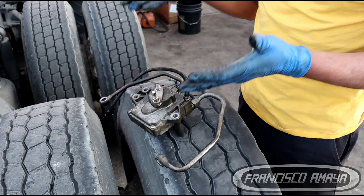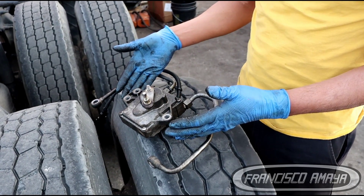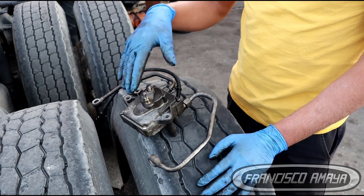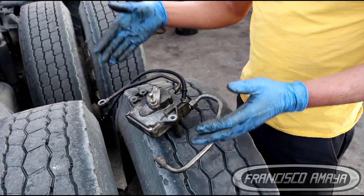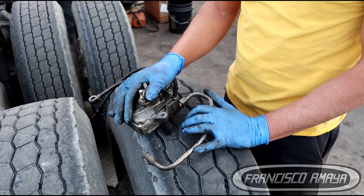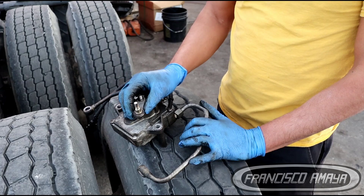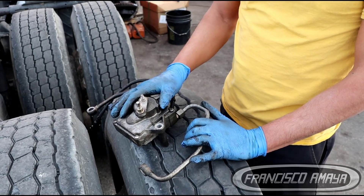The EGR actuator is a big and important component for DD15 engines. It has more functions than just opening and closing an EGR valve or increasing turbo pressure. If you wonder how an EGR actuator works — it's pretty simple: left and right. Moving right means it's going to close the EGR valve, and moving left means it's going to open the EGR valve. In some occasions the computer will require just a specific amount of opening, controlled based on the operation of the engine.